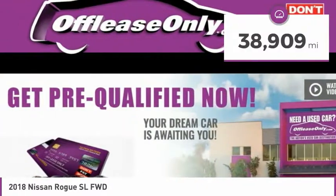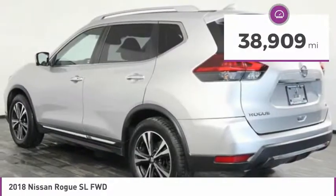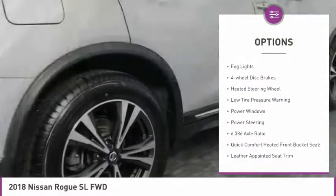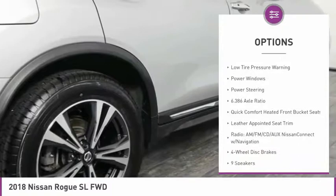This vehicle has less than 40,000 miles. Here are some of this vehicle's great options: electronic stability control, alloy wheels, power liftgate, brake assist, fog lights.